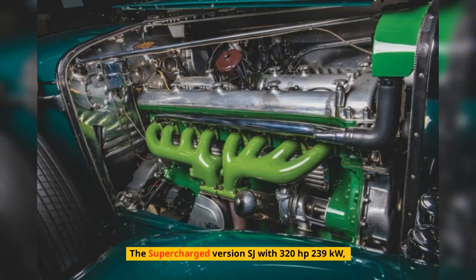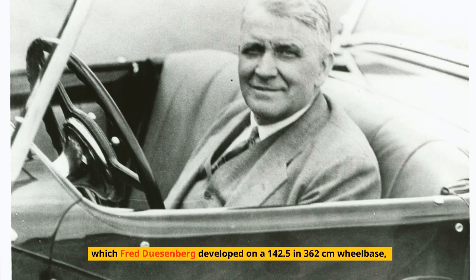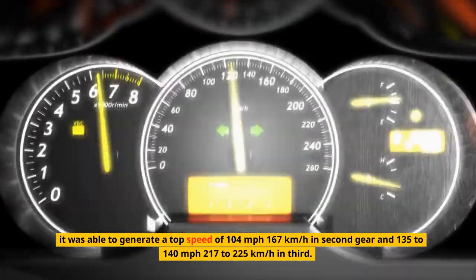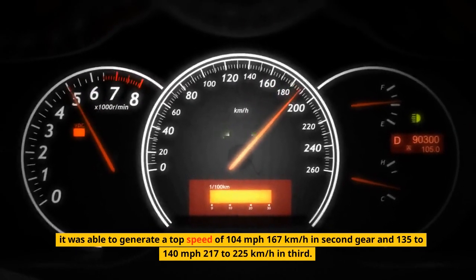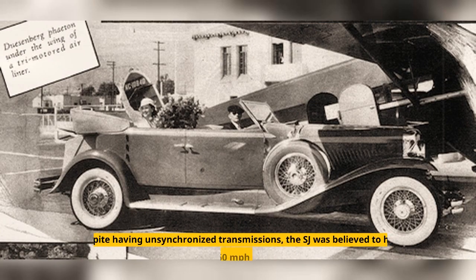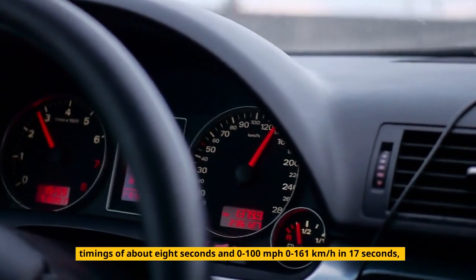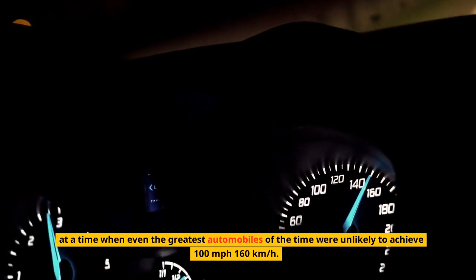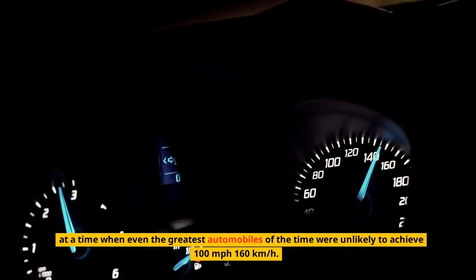The supercharged version, the SJ, produced 320 horsepower (239 kilowatts). Fred Duesenberg developed it on a 142.5-inch (362 cm) wheelbase. It was able to generate a top speed of 104 miles per hour (167 km/h) in second gear, and 135 to 140 miles per hour (217 to 225 km/h) in third. Despite having unsynchronized transmissions, the SJ was believed to achieve 0 to 60 miles per hour (97 km/h) in about 8 seconds, and 0 to 100 miles per hour (161 km/h) in 17 seconds — at a time when even the greatest automobiles were unlikely to reach 100 miles per hour.